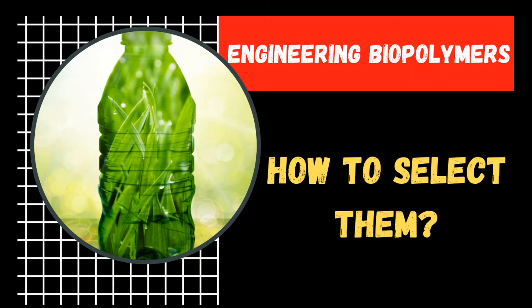Hello and welcome to a new video. My name is Tevig Giusta and today we discuss how to select engineering biopolymers for durable applications.